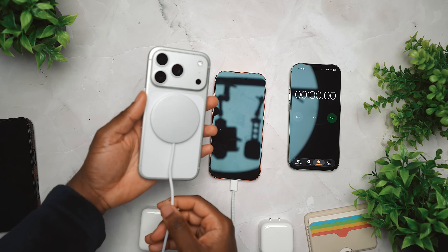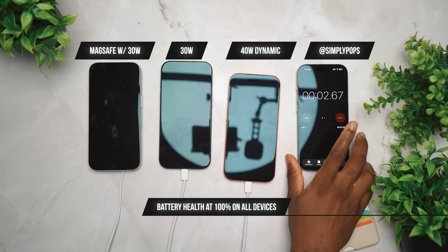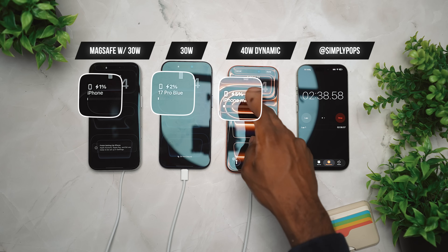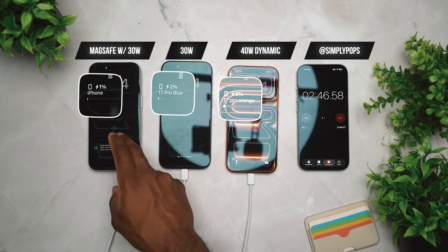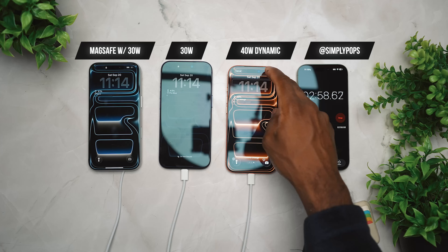Showcasing that the MagSafe is connected officially from Apple — it just matches well with that silver color. I'm using an iPhone 7 as a timer. Make sure you guys follow me on Instagram and Twitter at Simply Pops. You can see that I am trying to match the wallpaper, enable that battery widget, and the 40 watt is faster right now, but very closely you're going to see the difference between the two.